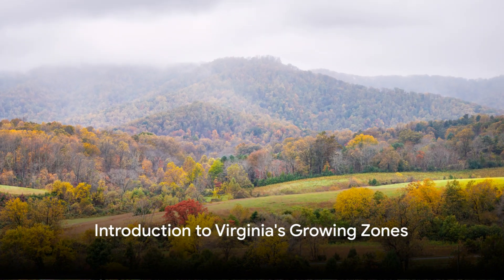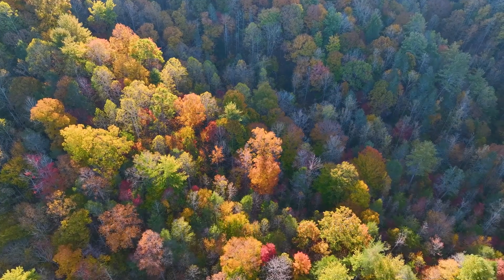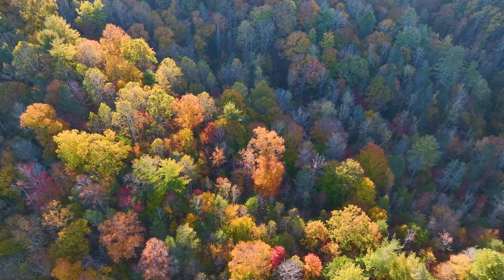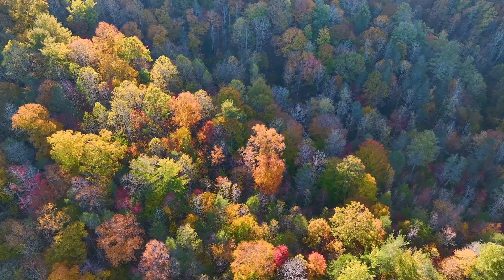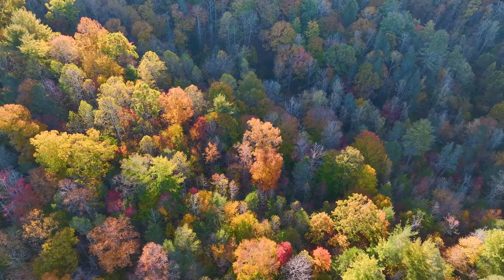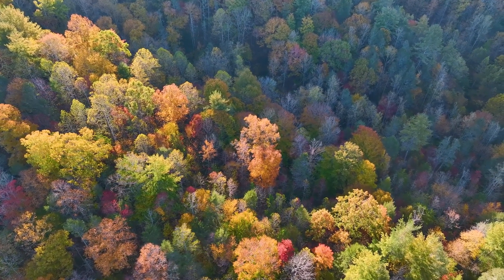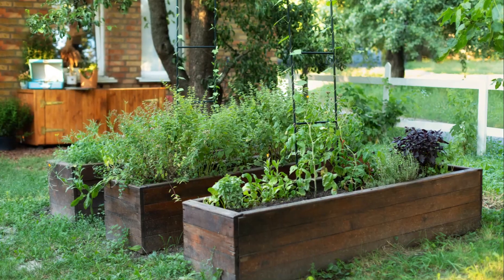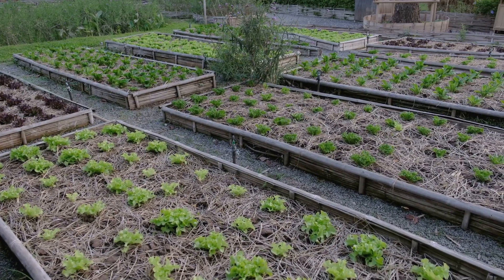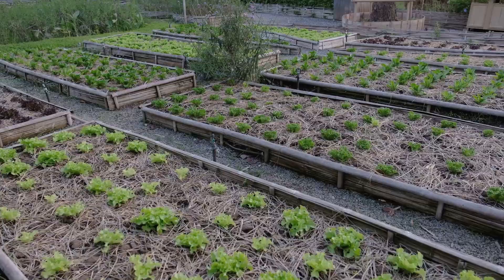Welcome back to Dominion Dispatch, where today we're zoning in on the gardening map of Virginia. Knowing your specific growing zone can make all the difference whether you're a seasoned gardener or just getting your gloves dirty. Virginia, with its varied climate, is home to several USDA plant hardiness zones. From the chilly mountain peaks to the mild coastal areas, we're here to break down these zones and what they mean for your garden.